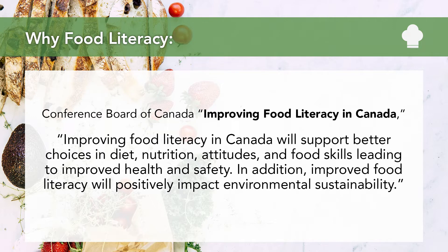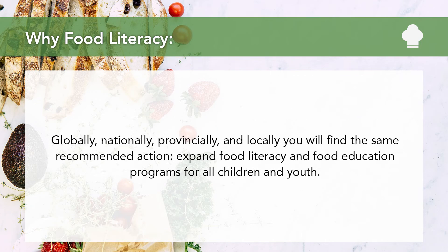The second is from a Conference Board of Canada report from 2017, entitled Improving Food Literacy in Canada. It states improving food literacy in Canada will support better choices in diet, nutrition, food attitudes, and food skills leading to improved health and safety. In addition, improved food literacy will positively impact environmental sustainability. Globally, nationally, provincially, and locally, you will find the same recommended action again and again: expand food literacy and food education programs for all children and youth.